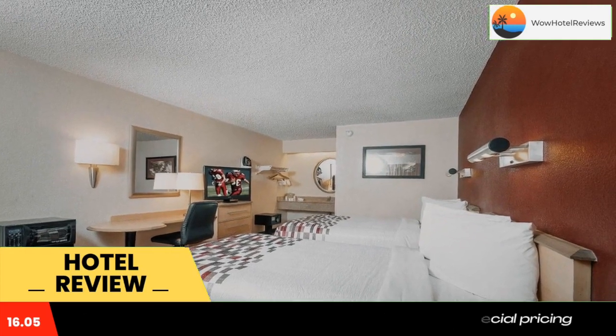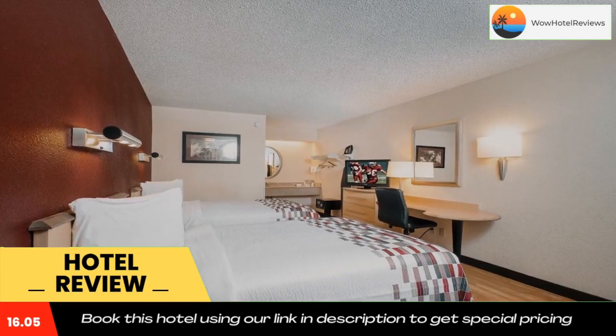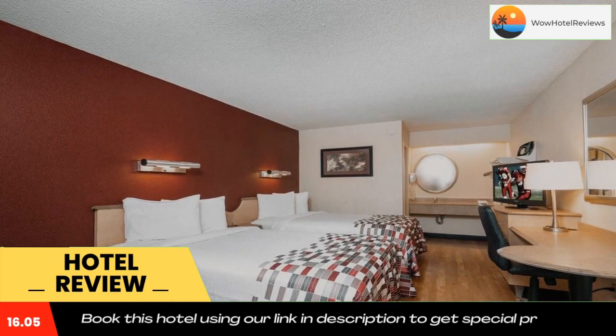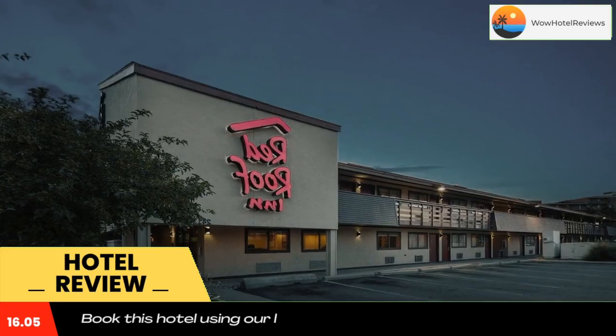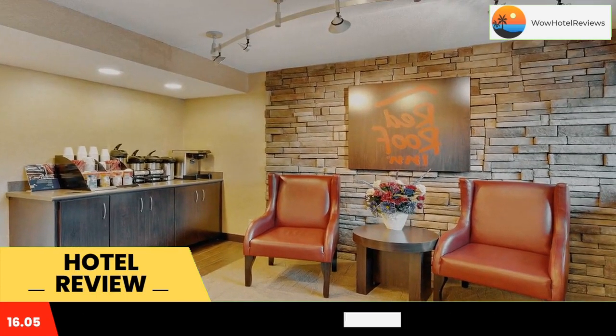This Dearborn, Michigan hotel is located 9.9 miles from central Detroit. Each guest room is equipped with a 37-inch flat screen cable TV. Free wifi is provided in every room. A work desk is included, and select rooms feature a microwave and fridge.